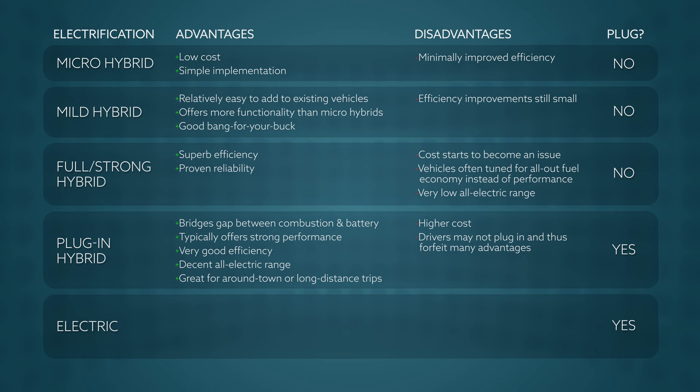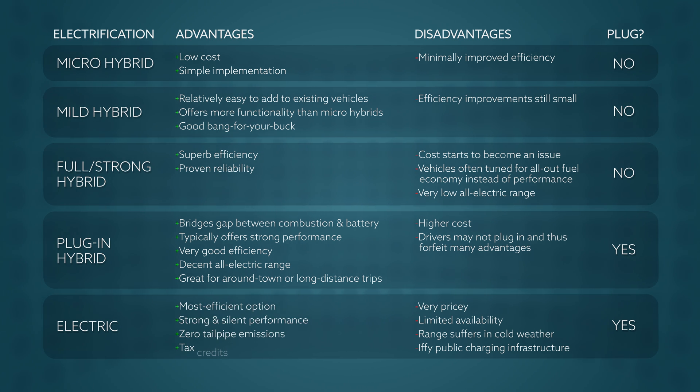And finally, we have pure electric vehicles. Iffy public charging networks, cold weather range, and affordability are all serious issues, but EVs offer some huge benefits — from lower running and maintenance costs, to strong silent performance, to zero tailpipe emissions and more. There's a reason we say they're the future. If you're ready to make the jump into the EV lifestyle right now, get started by watching this, where you will learn some important EV terms. I'm Senior Editor Craig Cole, and on behalf of everyone at EV Pulse, thanks again for watching.